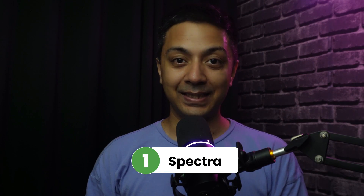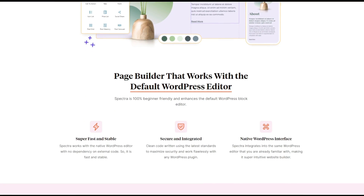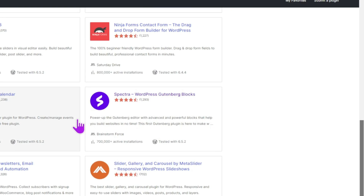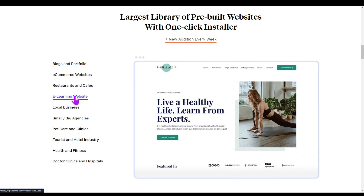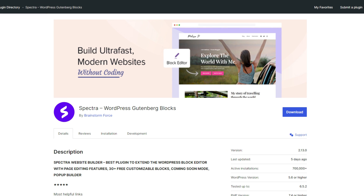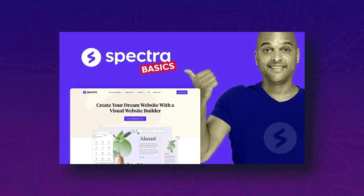Number one in our list is Spectra. Spectra is a visual website builder based on the WordPress native block editor, which is focused on page speed. This is the only block plugin with 700k plus installs and is also in the top 100 plugins. With Spectra, you will not just be able to create amazing looking and fast loading websites, but you will also be able to write compelling website copy, language translation, and answer WordPress questions as well. The plugin is available for free and the pro version starts at $49 for a single website. If you want to learn more about the Spectra plugin, make sure you watch this video right here.